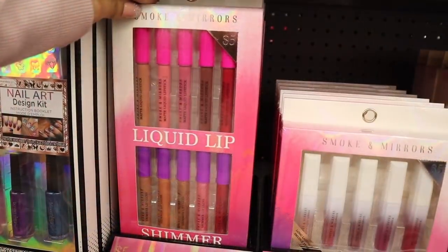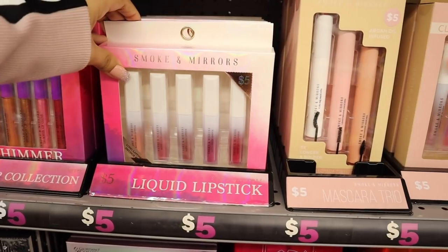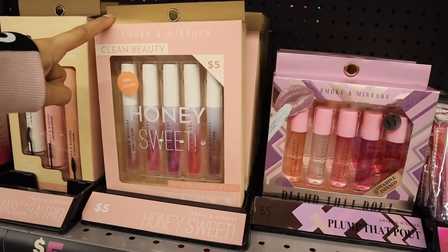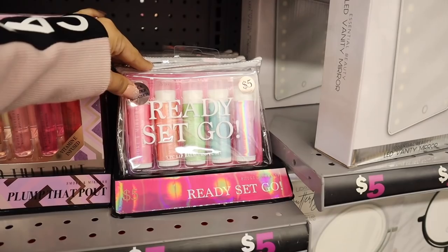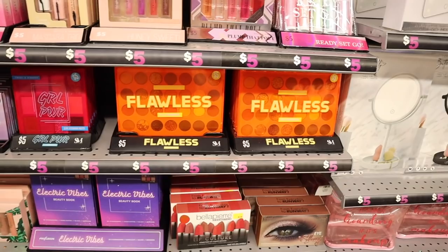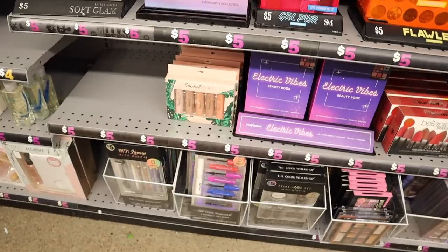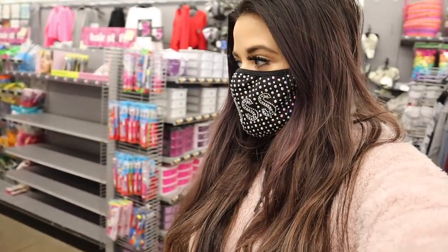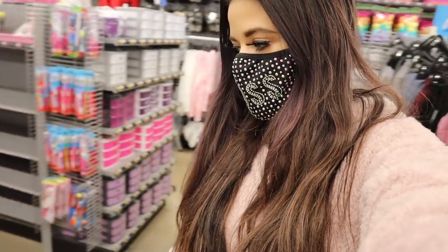I think they're changing this section into the makeup section because there are a bunch of new products. A liquid lipstick set for five dollars with so many shades, plus individual liquid lipsticks, mascaras, nourishing honey-sweet lip glosses, vitamin E infused lip balm travel sets, and big palettes — one called 'Flawless' and one called 'Girl Power.' They always hide the good stuff on the sides, so make sure you check everywhere.